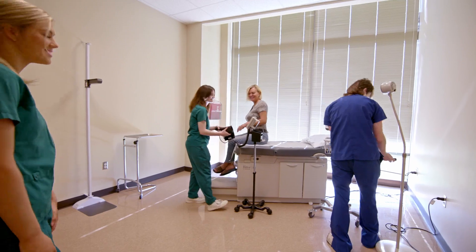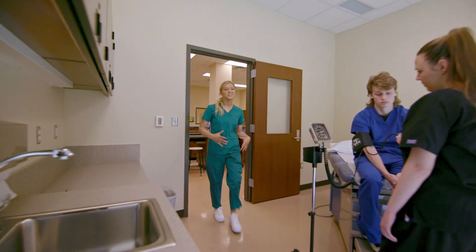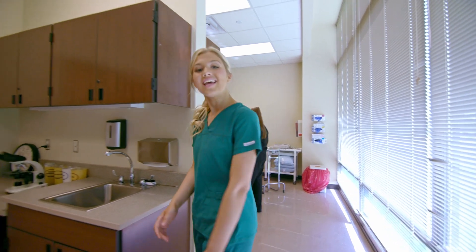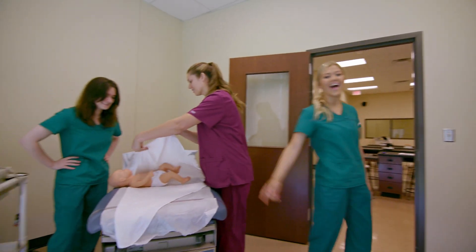The blood pressure looks great. Excellent. And then there's the work-based portion of the program. You get the opportunity to work alongside doctors and nurses in different medical settings. It doesn't get more hands-on than that.